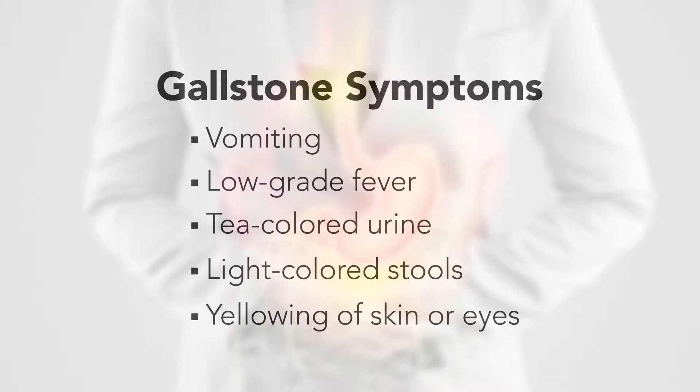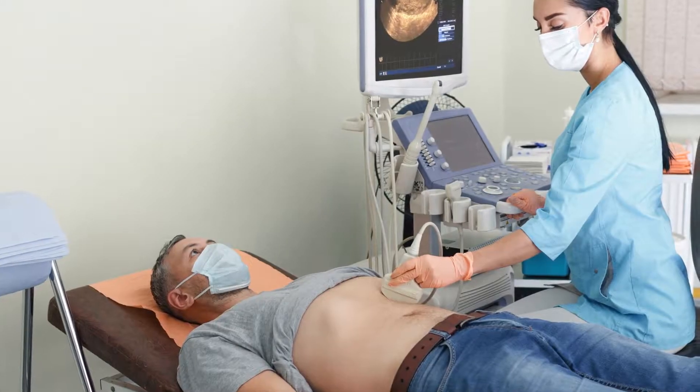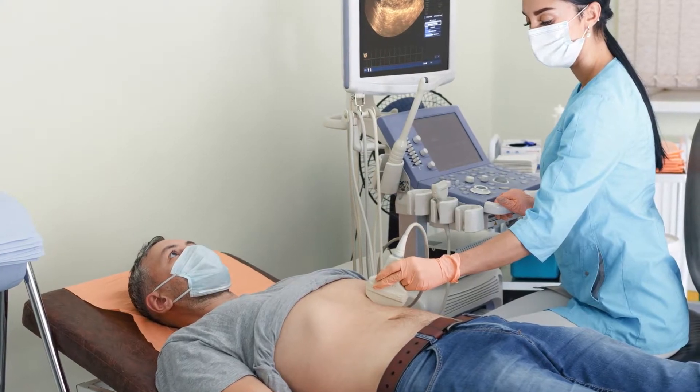If gallstones are suspected, your doctor may order an abdominal ultrasound to help with diagnosis.